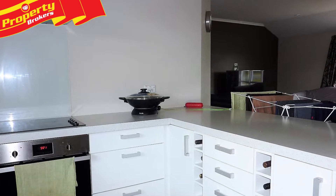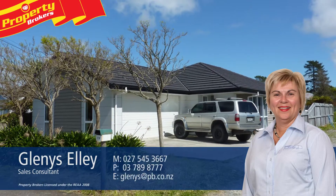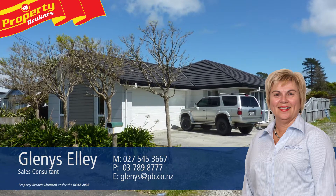Contact Glenis today to arrange your private viewing. Glenis Alley at Property Brokers Westport. Call Glenis anytime on 027 545 3667.